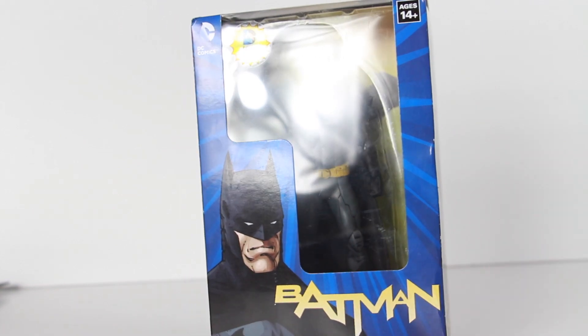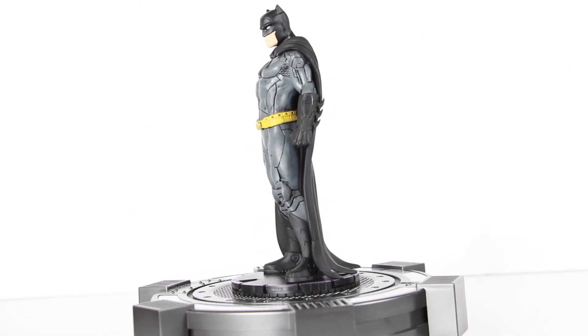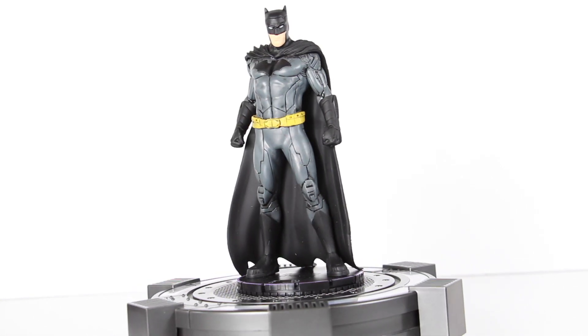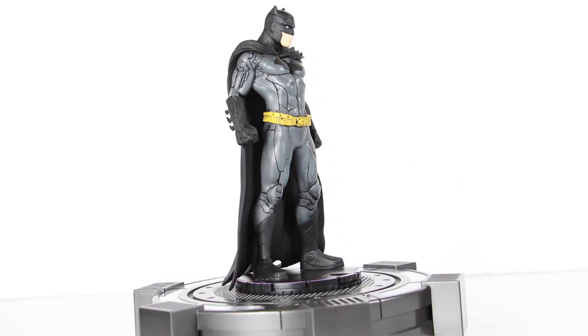Let's go ahead and take this figure out of the pack. Here's a quick little 360 look at the Heroclix Batman figure. It's actually pretty much just like a statue, but this is it right here. Let's take a closer detailed look at Batman.